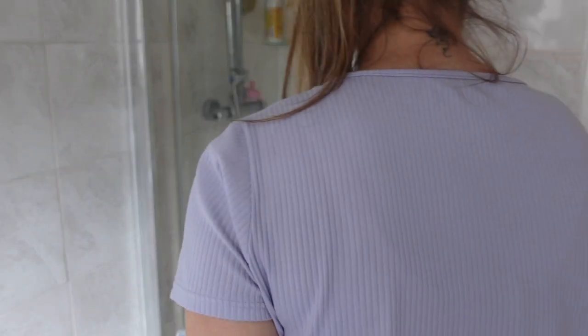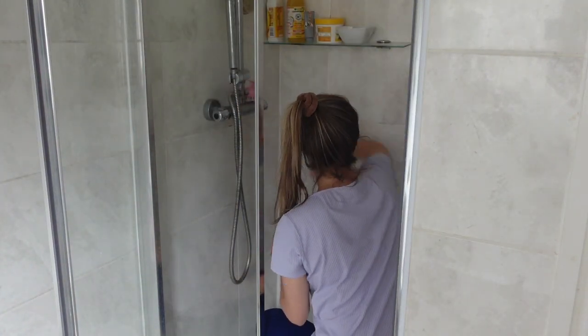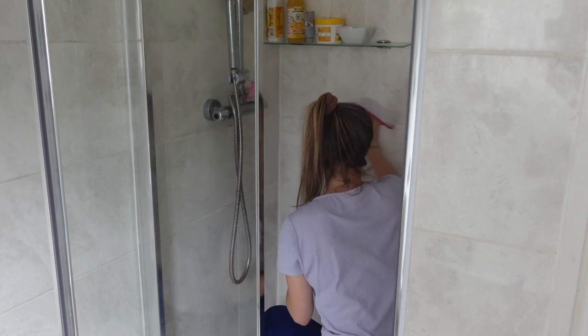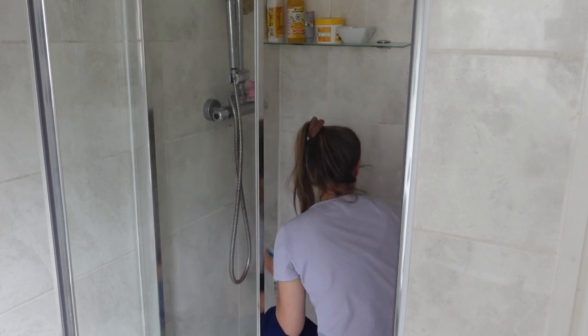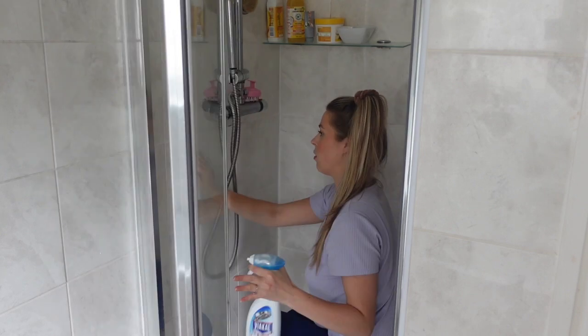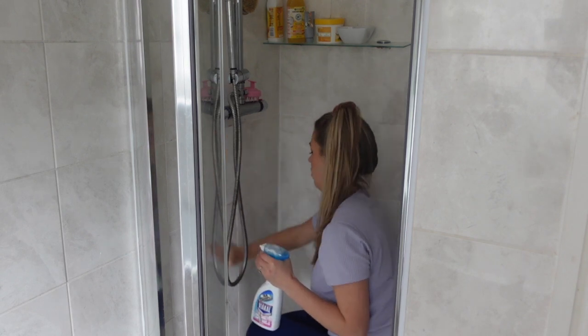Next for the cleaning job that is actually my least favourite: cleaning the inside of my shower. I absolutely hate it — water always drips on me, my feet always get wet, it's just not enjoyable. But it's got to be done. Again just using Viakal and my microfibre cloth, getting in the shower and getting into all the crevices.